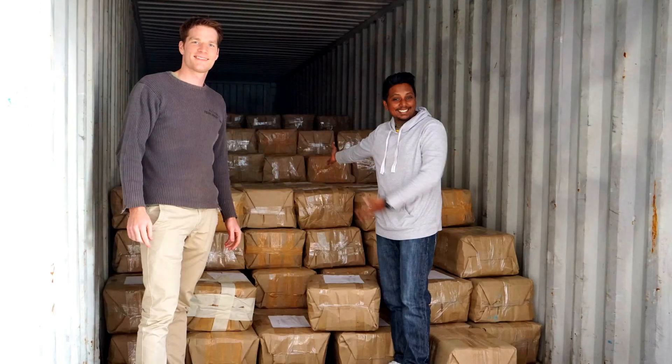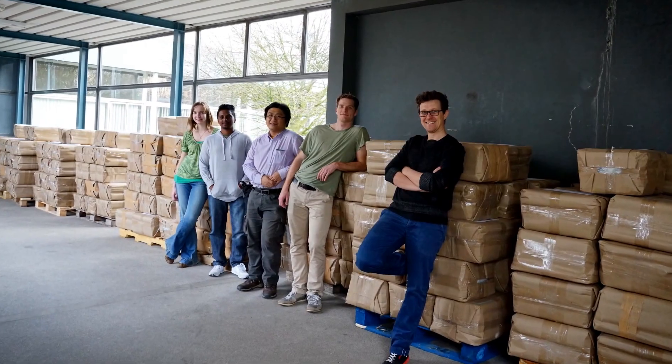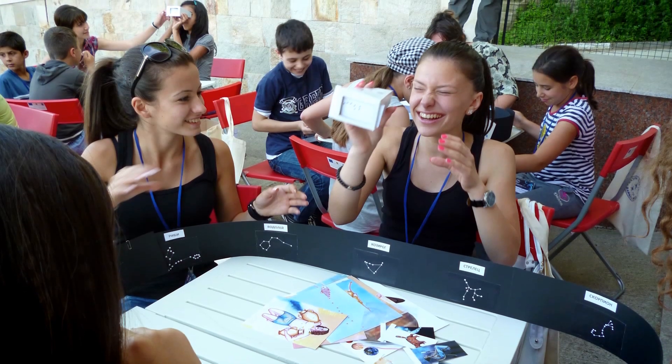We are producing 1,000 Universe in a Boxes and would like to send many of them to schools in underprivileged communities around the world. We would also like to provide training so that teachers and educators can implement them successfully. This is where you come in — we'd love you to pledge support to our campaign, enabling us to take Universe in a Box to the next level.